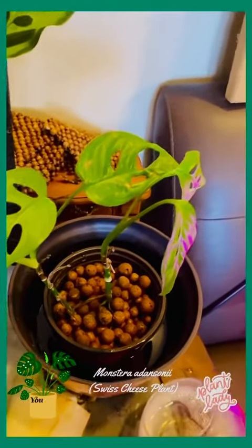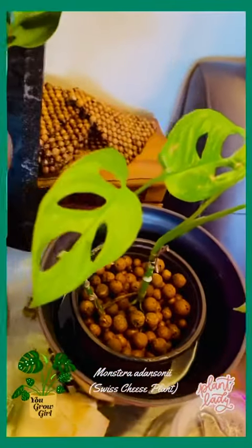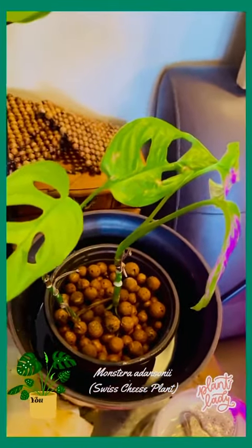Here is another one of my Swiss cheese plants that's hanging. Everybody got ill at one point, but they recently started growing back within the last six months. I'm happy to see that they're doing fine.